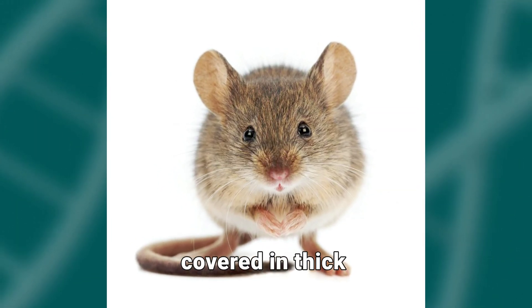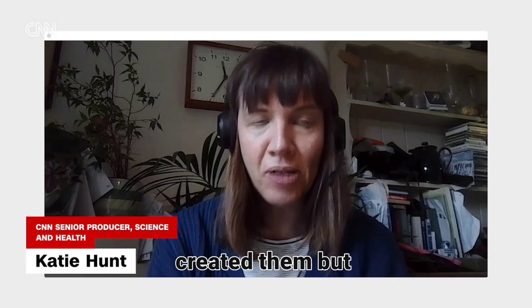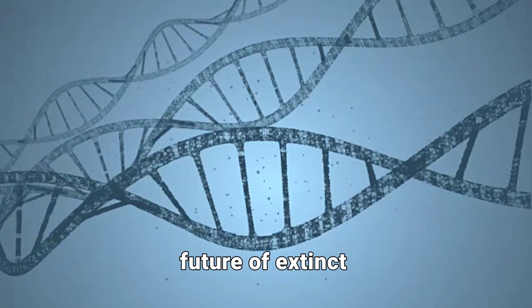Imagine a tiny mouse but covered in thick, woolly fur, like a mini-woolly mammoth. Sounds unbelievable, right? Well, scientists have actually created them, but why? And what does this mean for the future of extinct species?